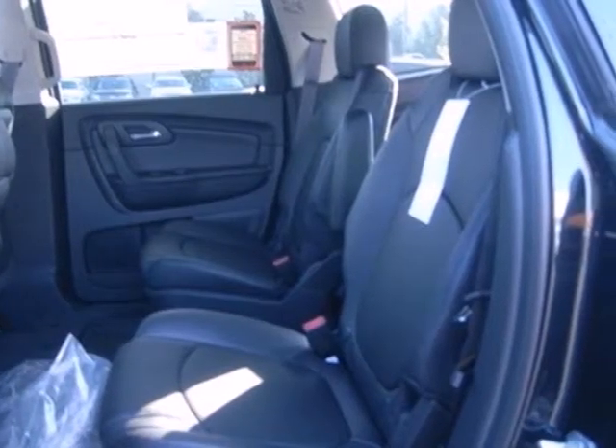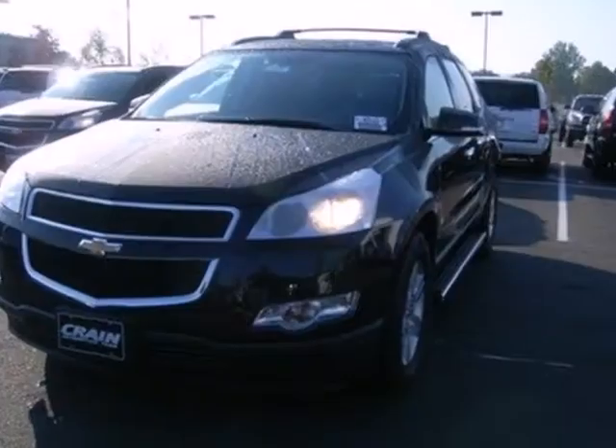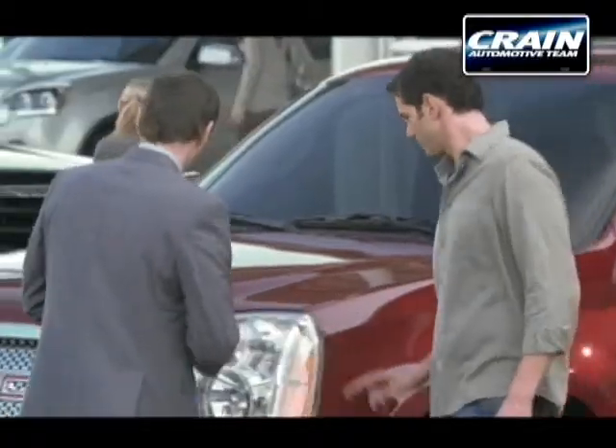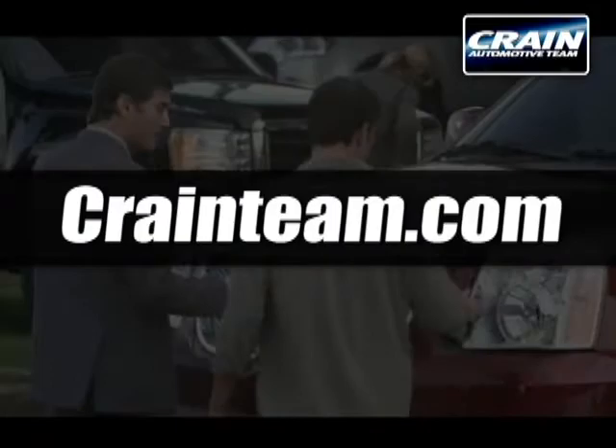Whether you need a daily commuter or an adventure machine, this Chevrolet is perfect for you. Come see it today. Visit us anytime at craneteam.com.